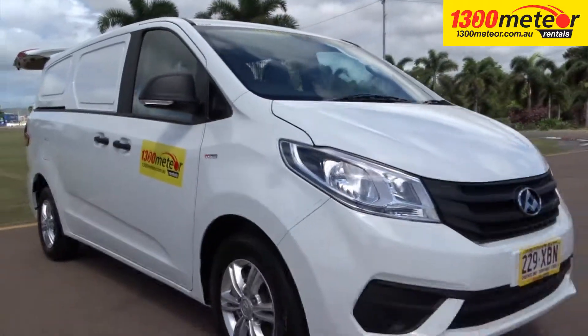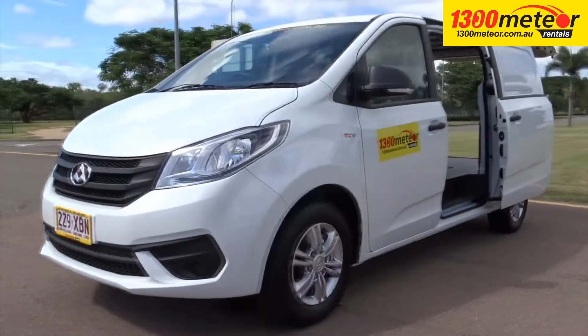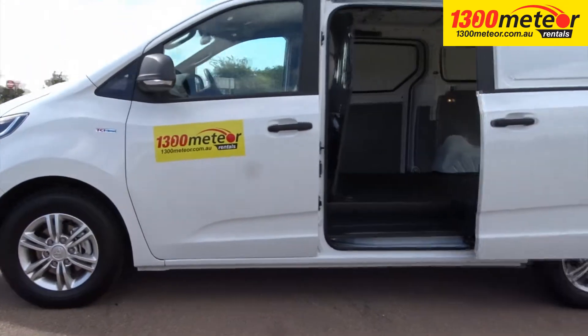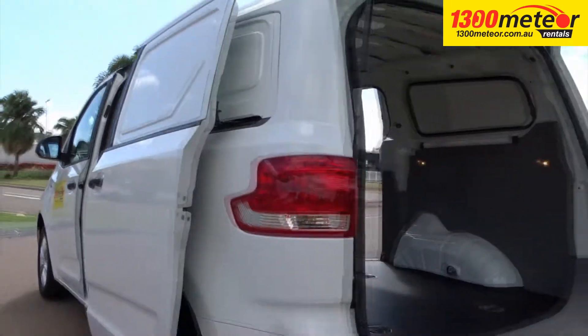If you are looking for a one-ton delivery van with the power and economy of a turbo diesel engine, the ease and comfort of an automatic transmission, the safety of a cargo barrier and reversing camera, and the convenience of dual sliding access doors, then the LDV G10 from 1300 Meteor is the van for you.